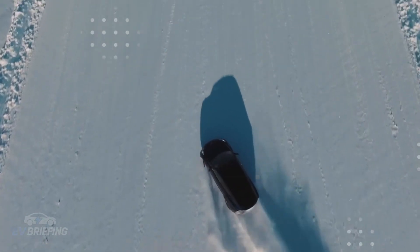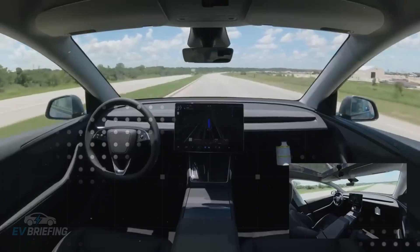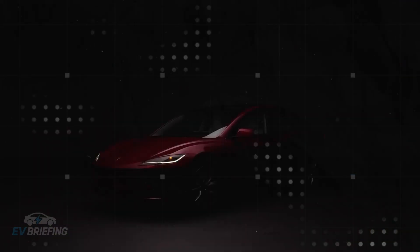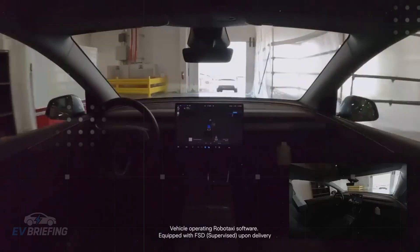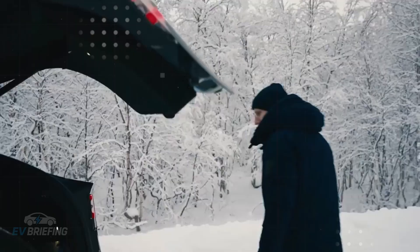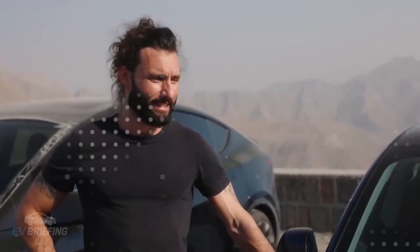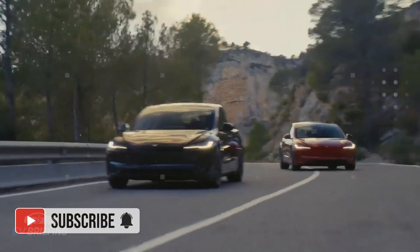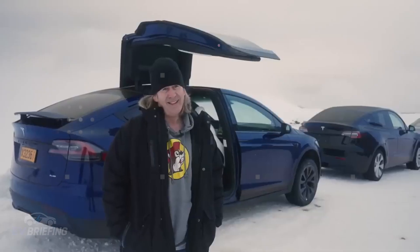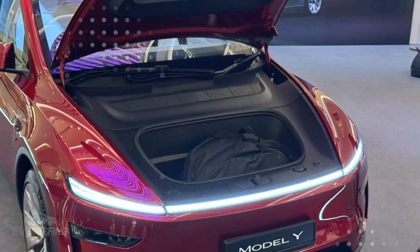But where the Model 2 truly changes the game is in its V2G — vehicle-to-grid — technology. The car stops being just a consumer of energy and becomes a provider as well. With up to 75 kW of reversible capacity, the Model 2 can power an entire home for up to three days during a power outage. The car becomes a kind of silent, portable, and clean generator — a household safety and energy-saving tool at the same time. This functionality gains even more power when integrated with other Tesla products, such as the Powerwall and the solar roof. During the day, the sun's energy charges the car; at night, the car returns energy to the home — all controlled from the palm of your hand via the app. The result is a reduction of up to 20% in your annual electricity bill and a sense of energy independence.